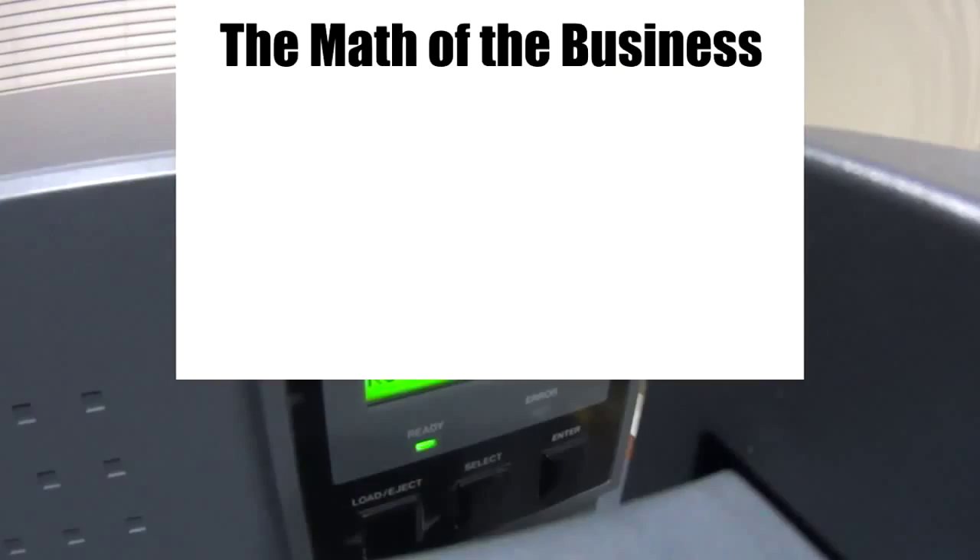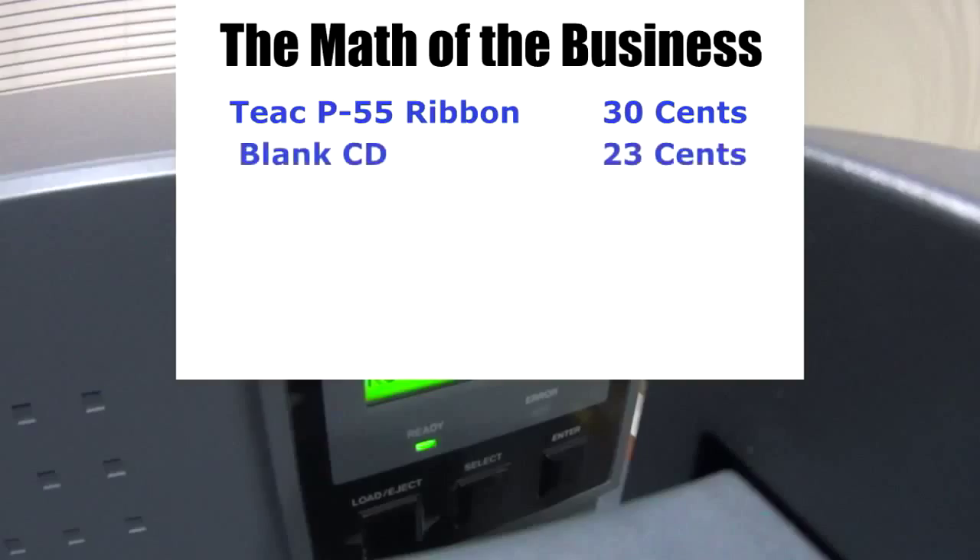Let's talk about the math of the business. The TEAC P55 uses a ribbon set that will print 500 discs per ribbon set. This breaks down to a cost of $0.30 per disc. Then you have the cost of your blank media, your CDs or DVDs - you typically buy those in bulk $100 at a time. Right now the cost of DVDs has gone down to about $0.23 per disc, maybe up to $0.30 to $0.35 per disc depending on where you get it. Let's base this on $0.23 per disc.